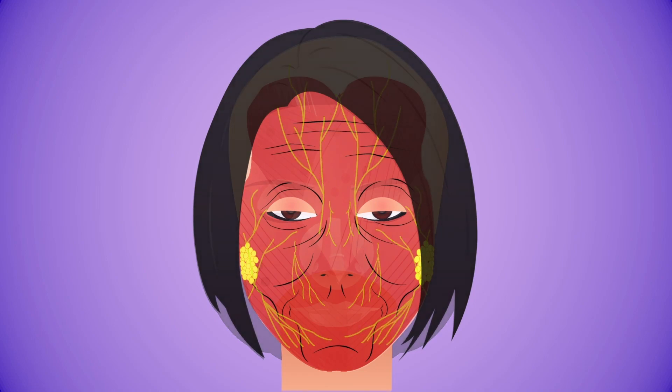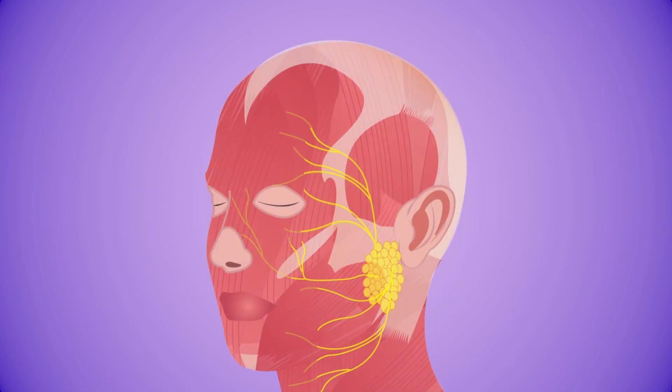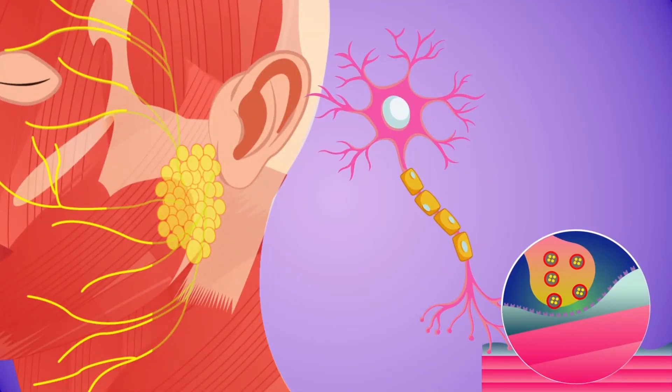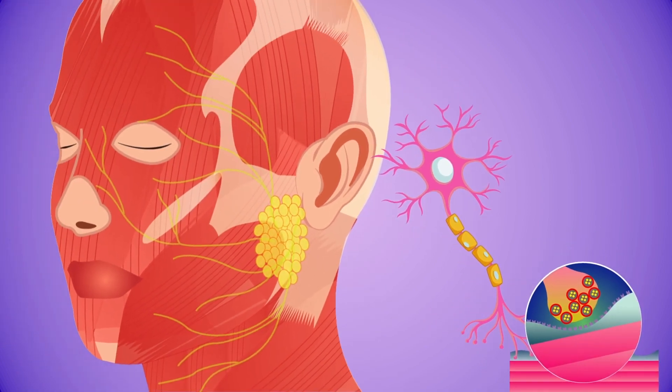When injected, Botox blocks signals from your nerves to your muscles. This prevents the targeted muscles from contracting, which can ease certain muscular conditions and improve the appearance of fine lines and wrinkles. Botox works by blocking the release of acetylcholine, resulting in paralysis of local muscles, which usually occurs 24 hours to two weeks following injection.